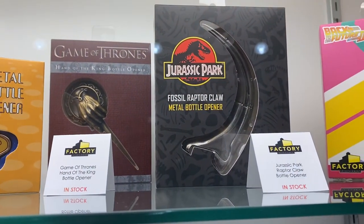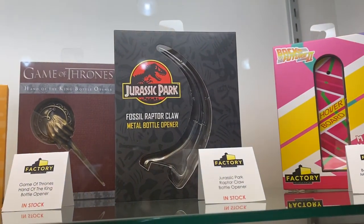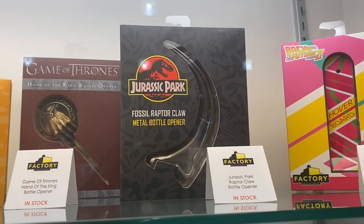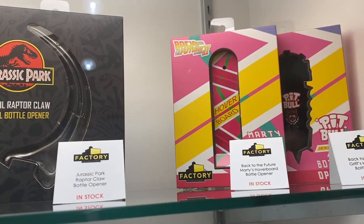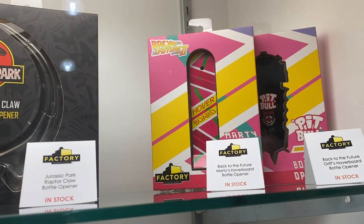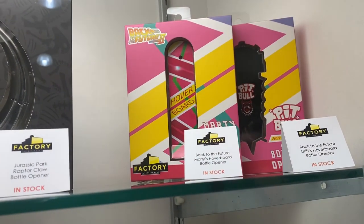Game of Thrones Bottle Opener. The Jurassic Park one looks cool — the Fossil Raptor. That looks dangerous, yet really cool. The Hoverboard and the Pit Bull Bottle Openers.